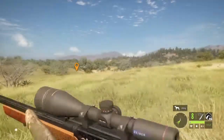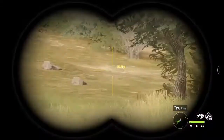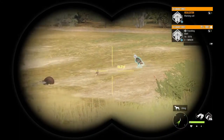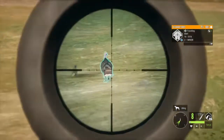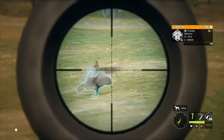Two turkeys with one shot — nice! And yes, I did change to Rancho. Oh, there's a pheasant. Wasn't really finding any more turkeys on Silver Ranch. Got him.